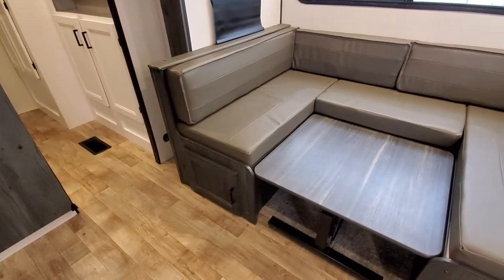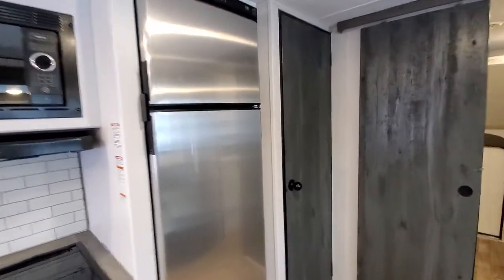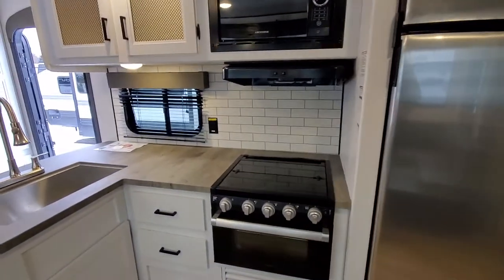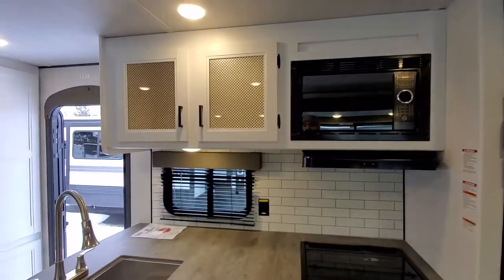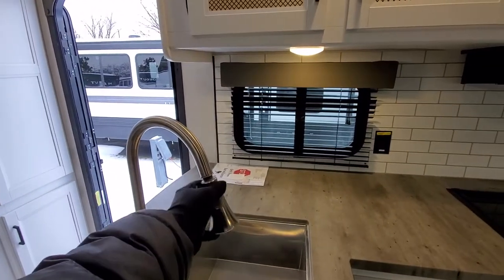You're going to have some storage underneath this side of the dinette. Here's going to be your refrigerator and pantry — a nice huge pantry right here which can double as some hanging storage. Let's check out the rest of the kitchen: you're going to have your oven, three-burner cooktop, your microwave, some storage up above and below, and then your stainless steel sink with a high-rise faucet and a sprayer.